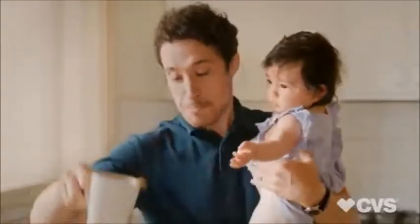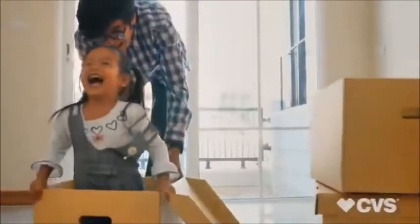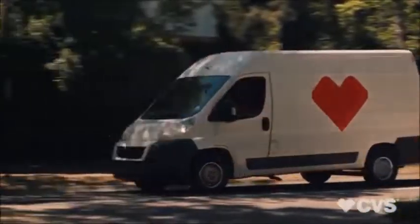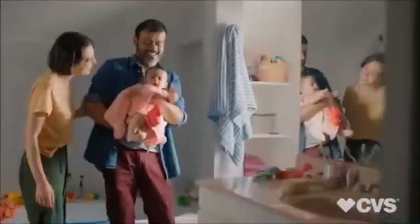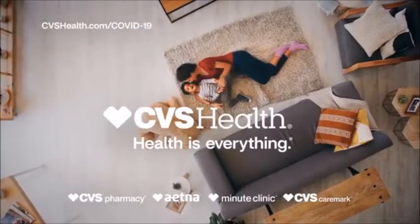All of a sudden, home is office. And school. Home is playground, gym, and concert hall. And CVS Health is helping — with free home prescription delivery, free telehealth for Aetna, and free support for caregivers. We're doing all we can to help you stay well as you stay in. Because now more than ever, home is where the heart is. CVS Health.